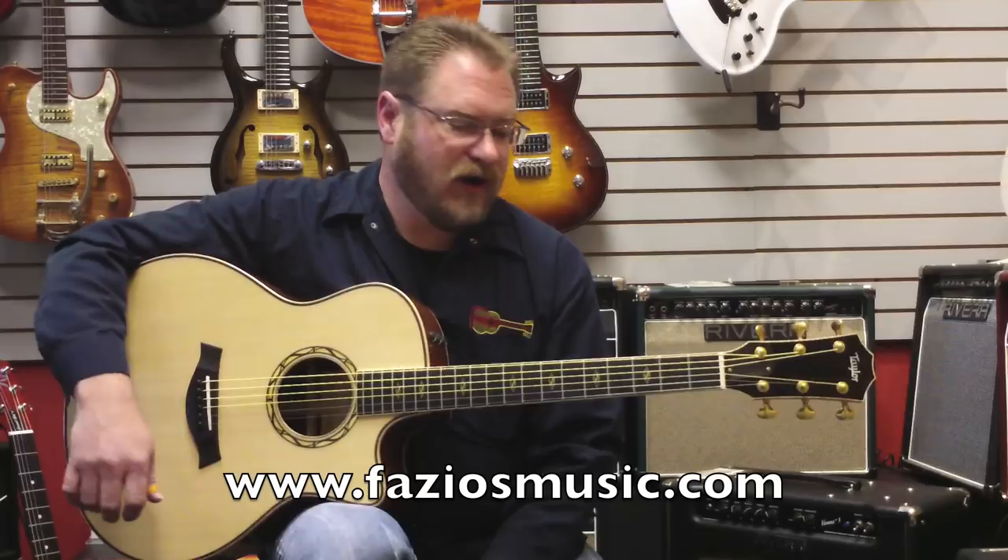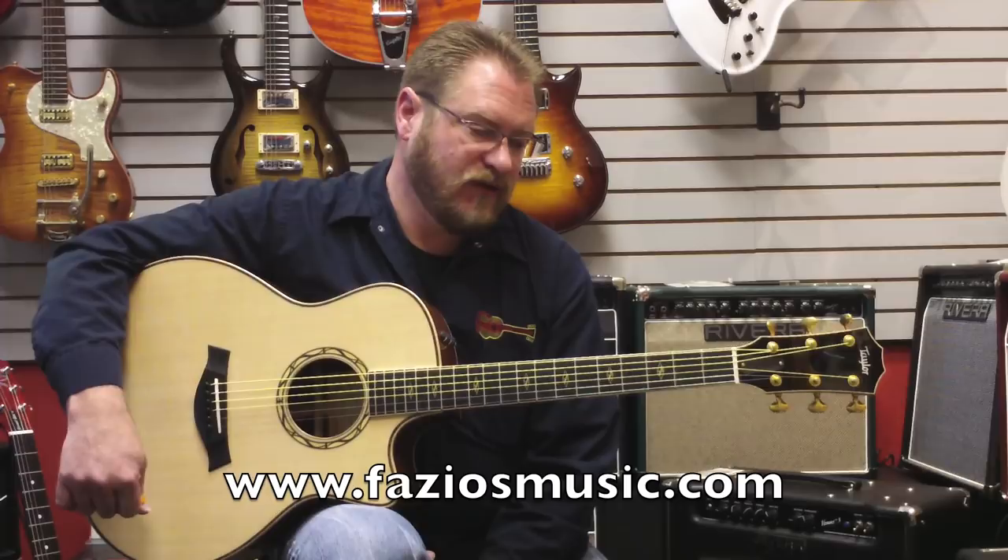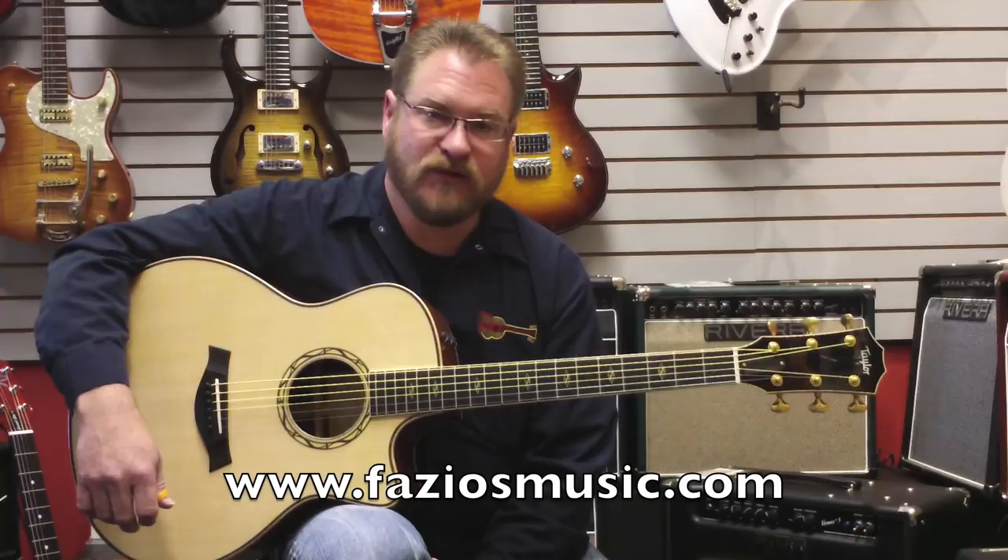Good morning, this is Brian Rankins with Fazio's Fretz & Friends, and I hold on my lap one of the Taylor Fall Limits. This happens to be the Cocobolo Grand Symphony Limited, which is an absolutely incredible guitar.